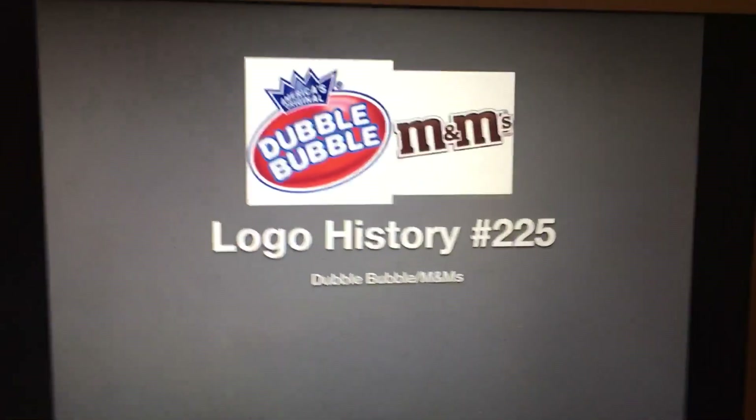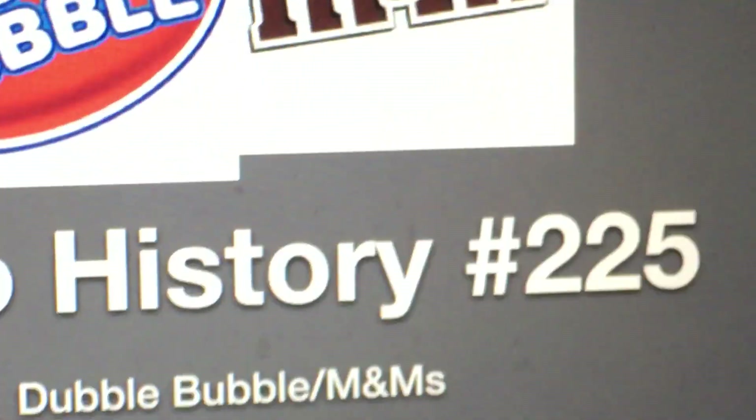What's going on YouTube? It's your boy Robert from RobGO 0407L, and welcome to episode 225 of Logo History. Today we're gonna have a look at Double Bubble and M&Ms. Yay! Let's start with Double Bubble.